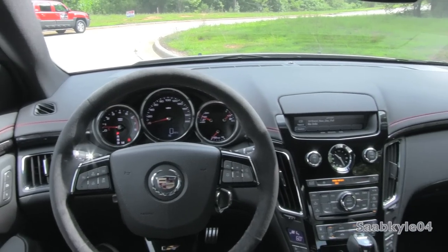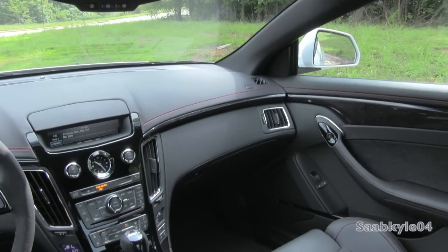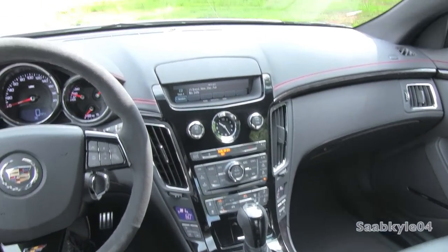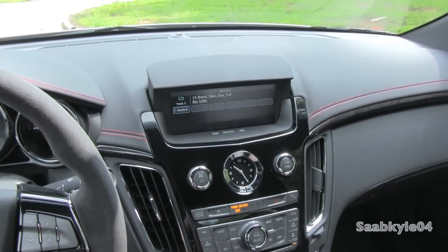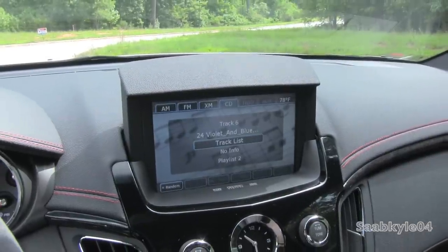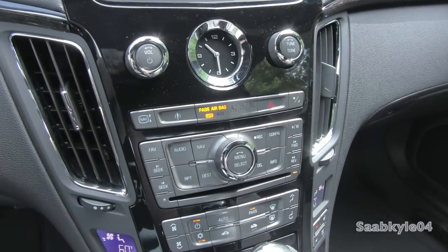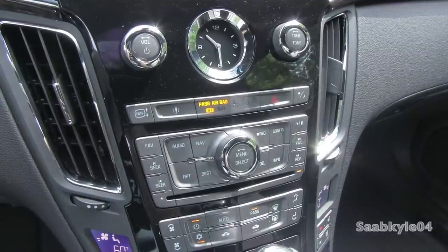The CTS-V comes standard with a premium 10-speaker Bose audio system with a hard drive-based navigation setup that has 10GB reserved for music storage. All with a hidden LCD screen that automatically rises out of the dash by pressing the nav button in the center stack. While it's primarily a touch-based system, many shortcut keys and commands are located in the button stack beneath the analog clock for easy access if you don't want to navigate through the system while driving.